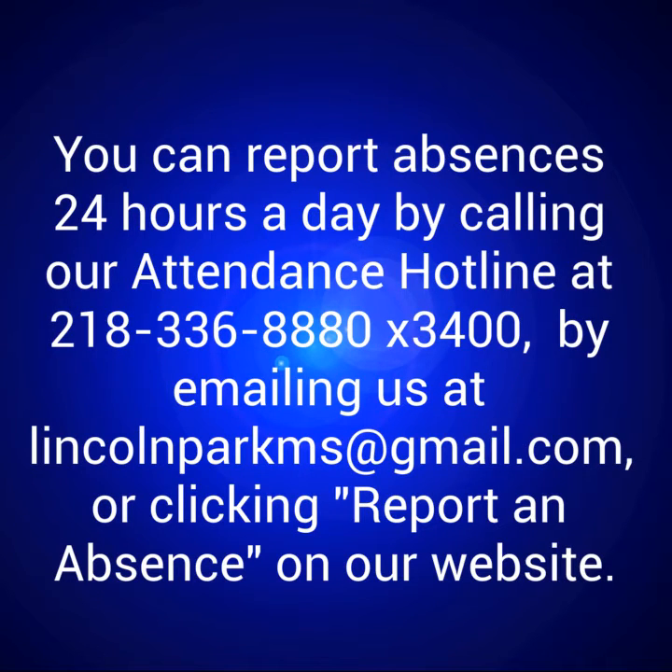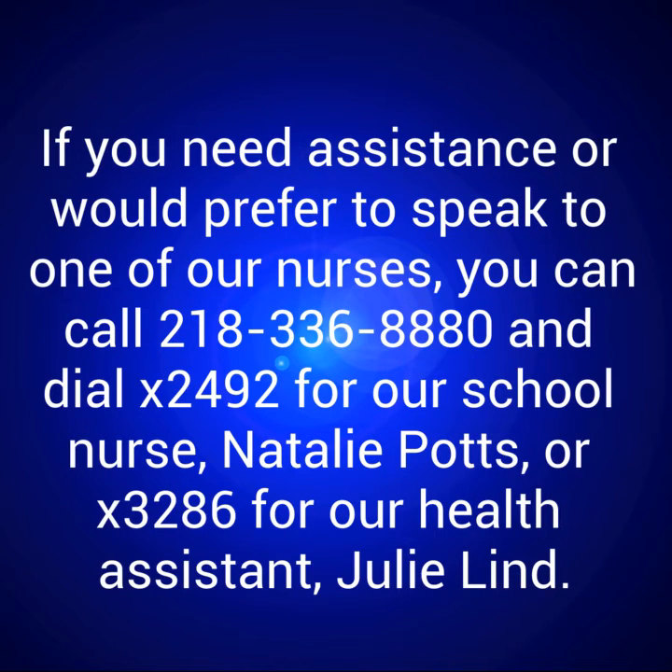You can report absences 24 hours a day by calling our attendance hotline at 218-336-8880 extension 340, by emailing us at lincolnparkms@gmail.com, or clicking 'Report an Absence' on our website. If you need assistance or would prefer to speak to one of our nurses, you can call 218-336-8880 and dial extension 2492 for our school nurse, Natalie Potts, or extension 3286 for our health assistant, Julie Lynn.